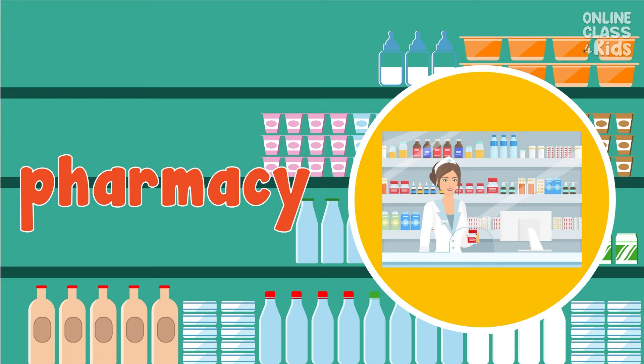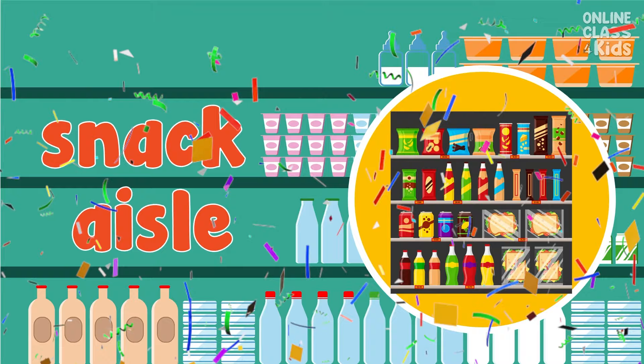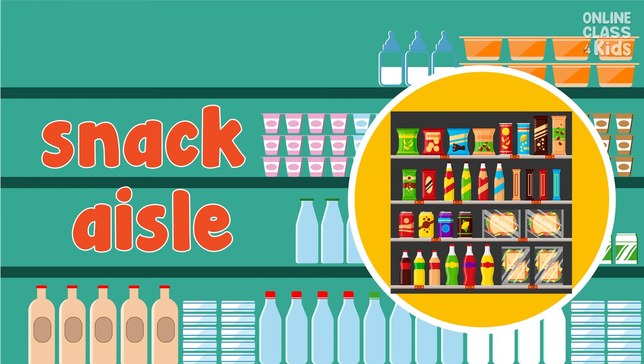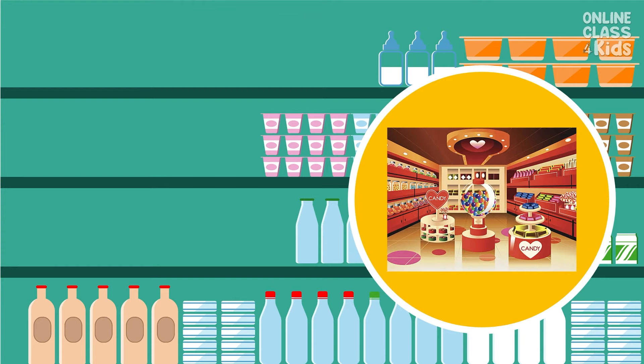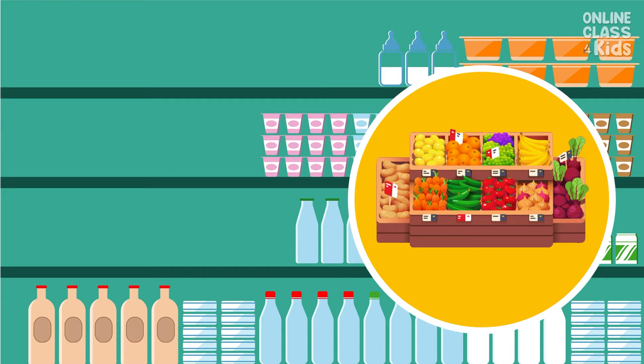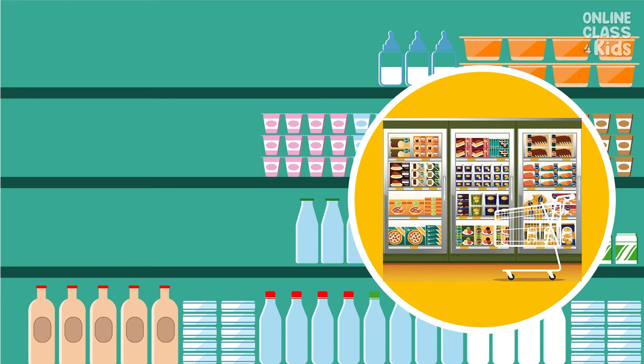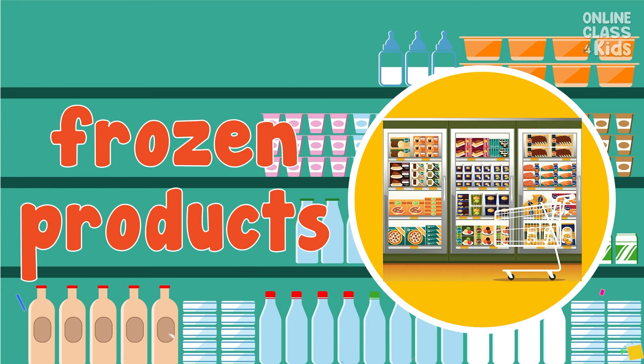Very good! Pharmacy. Say, pharmacy. You're right! Snack aisle. Say, snack aisle. This is a candy aisle. Again, candy aisle. Good job! Produce section. Again, produce section. Very good! Frozen products. Again, frozen products.